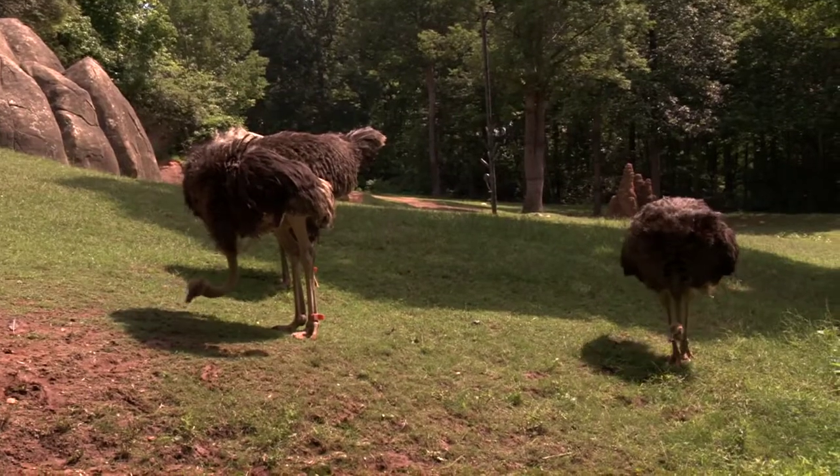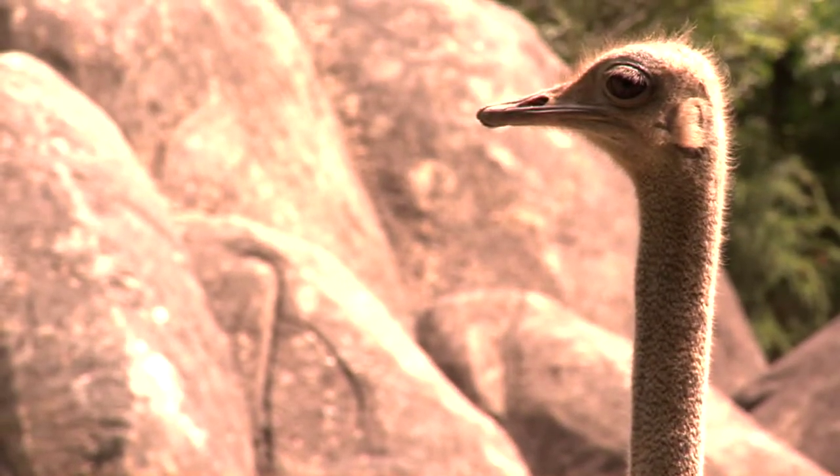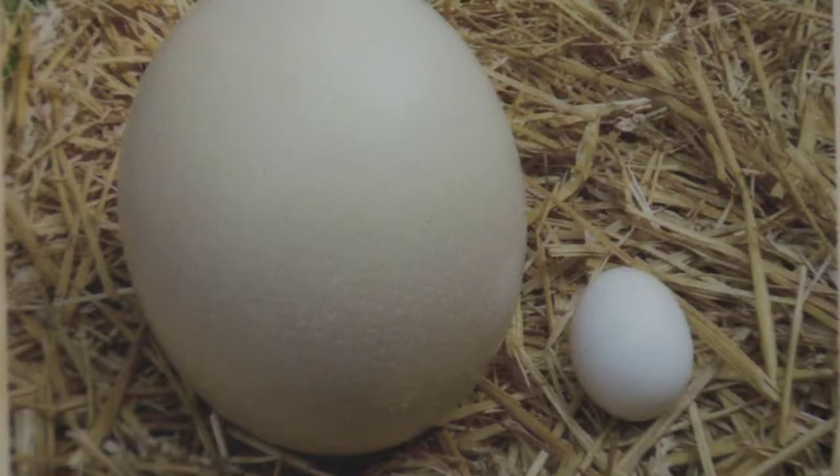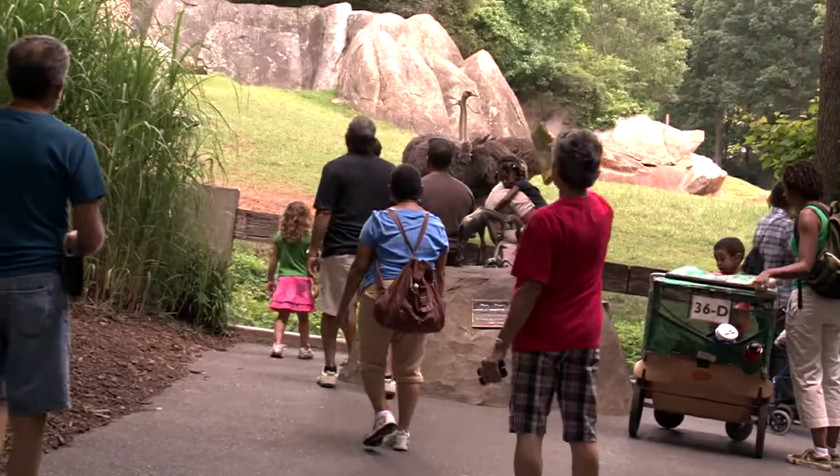Ostrich eggs are the largest eggs of any bird species. They are the smallest, though, in relation to the size of the ostrich. The eggs approximately weigh 3 pounds, and this is 20 times the weight of a chicken egg.